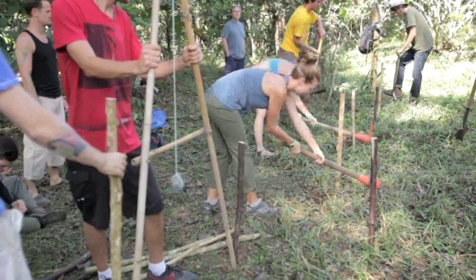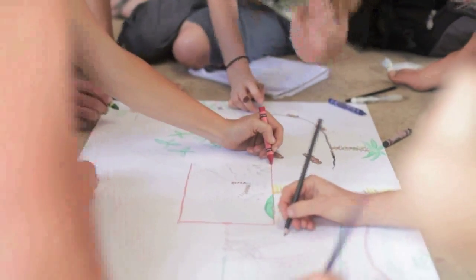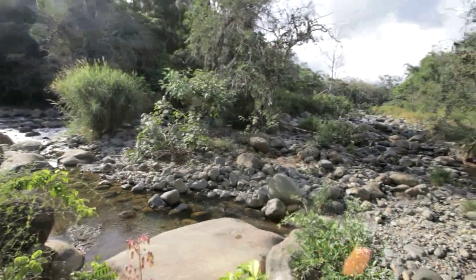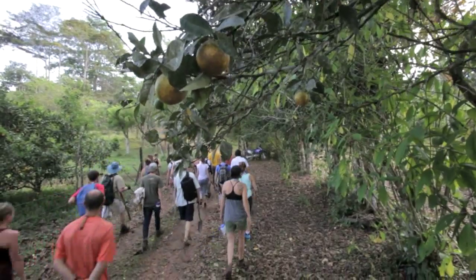Permaculture is a system designed for human habitat, human environment, and it's based on the ecological principles that we derive from nature. So what we're trying to do is mimic natural systems and their sustainability and recreate them in the home environment.